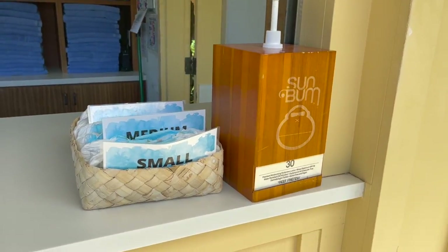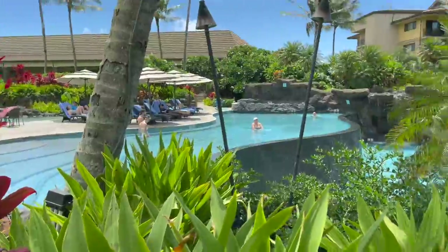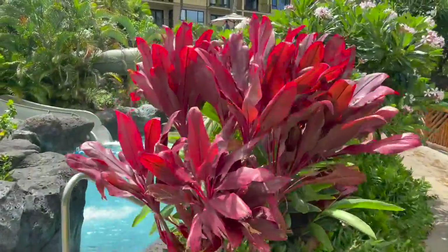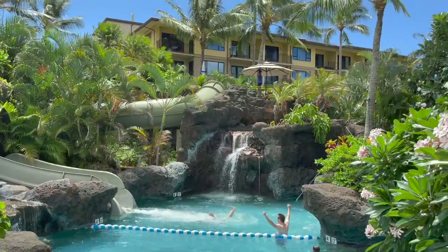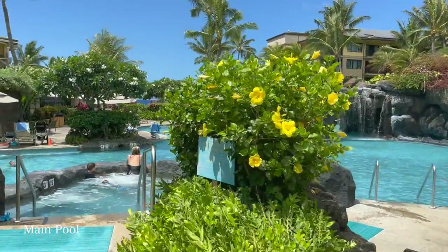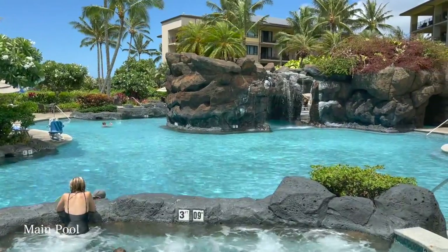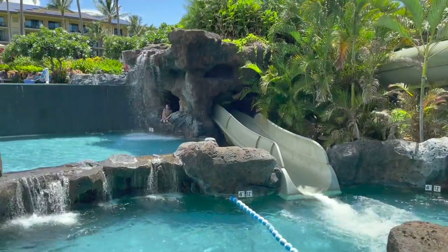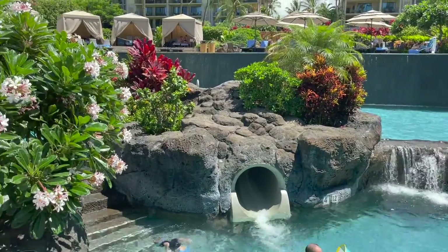Here is the towel hut where you can get fresh towels every day. They also have other complimentary items. And here is the smaller slide for the little kids.